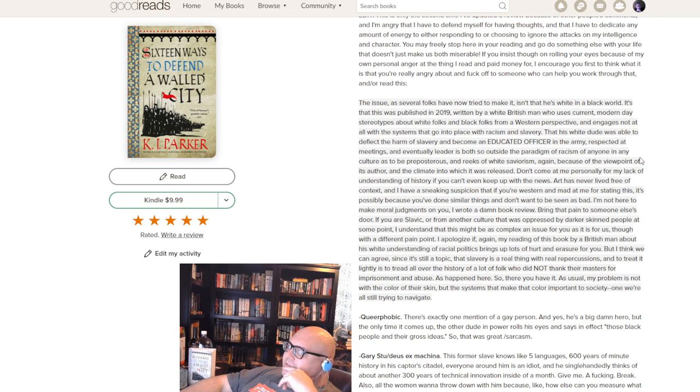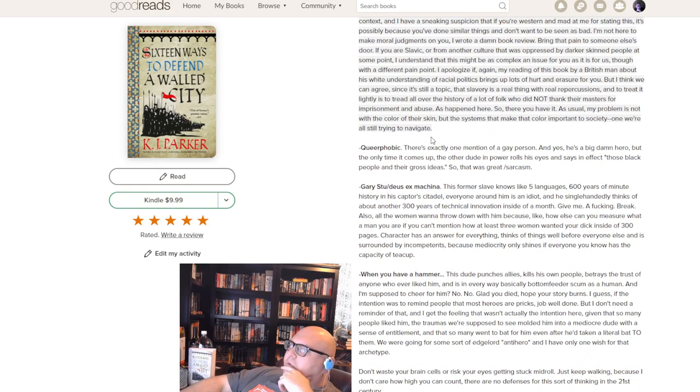On the queer-phobia complaint: there's exactly one mention of a gay person, and yes he's a big hero, but the only time it comes up another character rolls his eyes about it. That's it. What pisses me off is when people comment on an author's new book announcement asking 'are there any gay characters? I don't want to read it unless there's a bunch of queer stuff in it.' Why do fantasy, sci-fi, thrillers, and mysteries all have to have mandatory queer representation? There's a whole category of LGBT books — if that's what you want, read those.